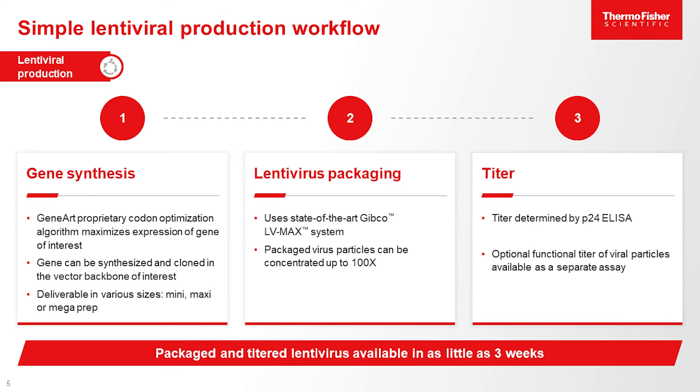If you're using a P24 ELISA to determine titer, it's going to be much higher. So when comparing Lenti services, it's important to look at apples to apples. If we were using a P24 ELISA method, our titers would be closer to 10 to the 9th to 10 to the 11th.